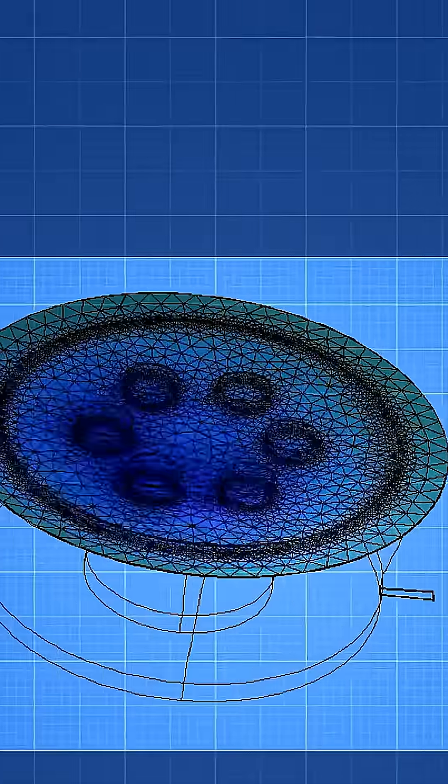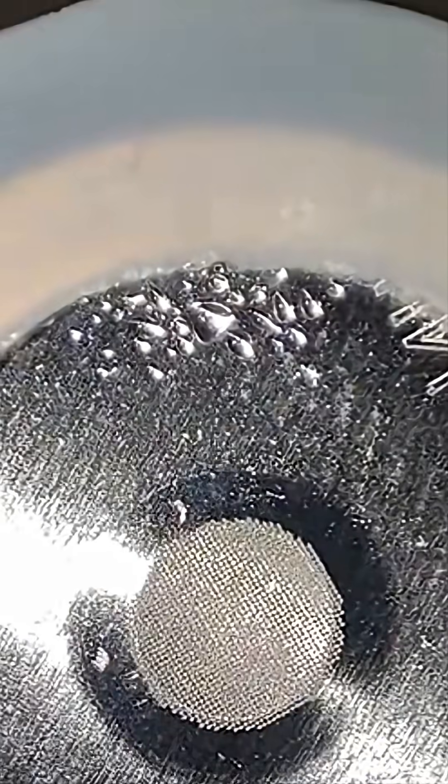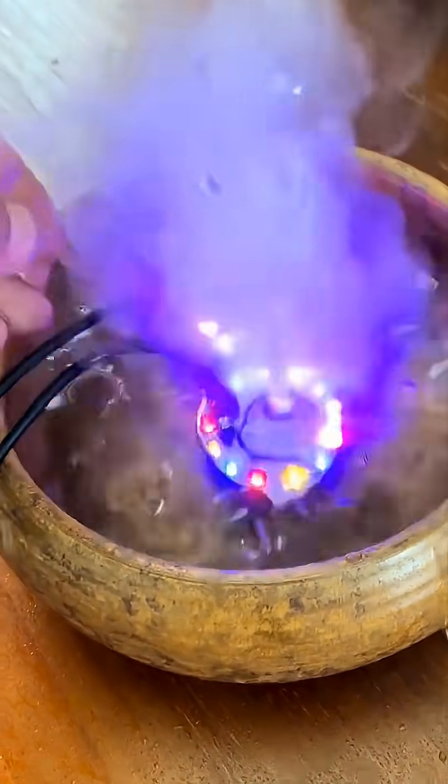Inside this tiny module is a special metal disc that vibrates insanely fast. We're talking around 1 million times per second. That's way beyond anything your ears can hear.